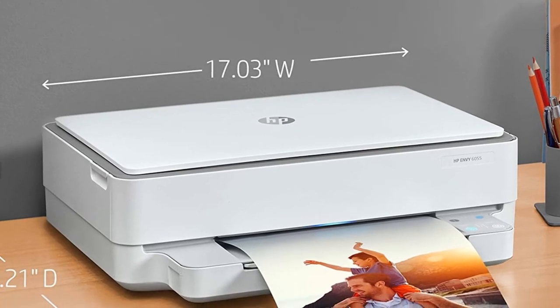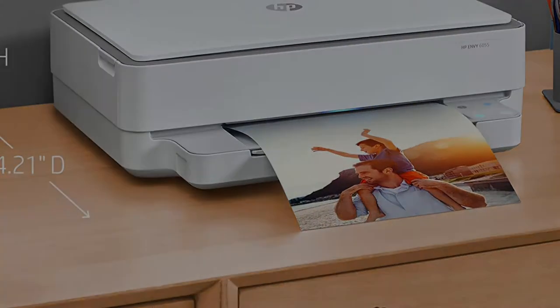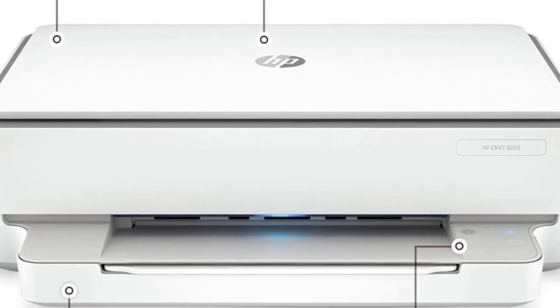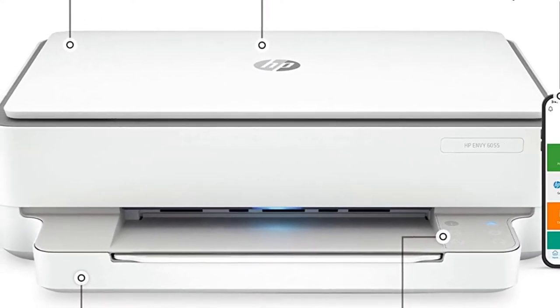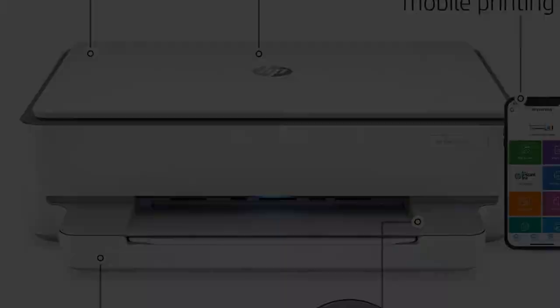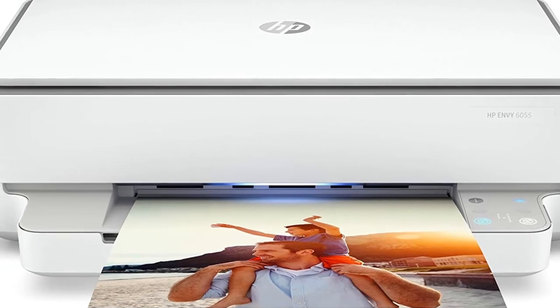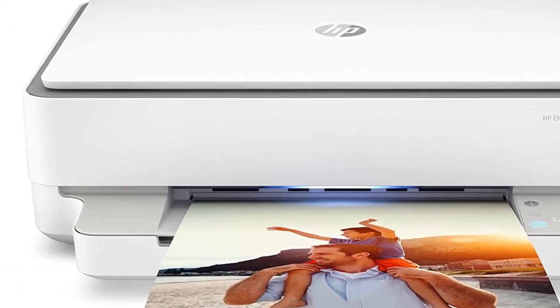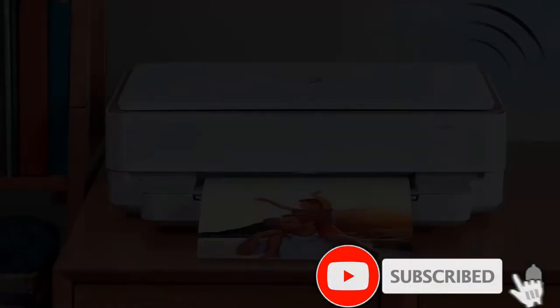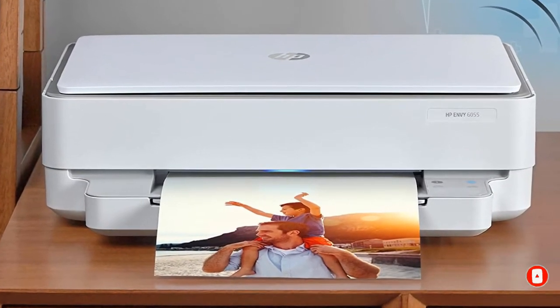Apart from documents, you can print envelopes, flyers, and even high-quality borderless photos with almost no effort. Being an all-in-one, the HP Envy 6055 also includes scanning and copying functionalities. Its integrated flatbed scanner can scan documents to a variety of popular file formats, and has a resolution of up to 1,200 dpi.